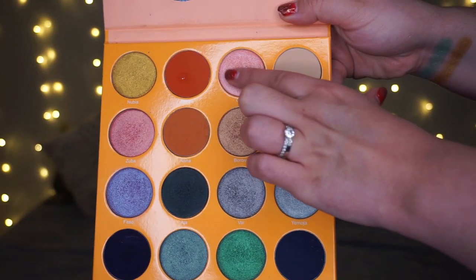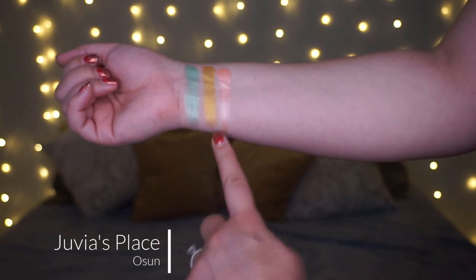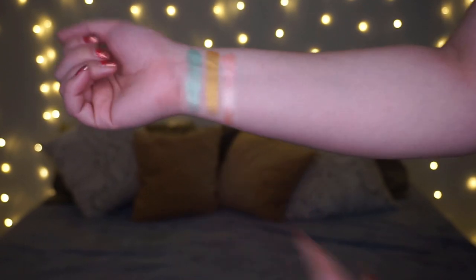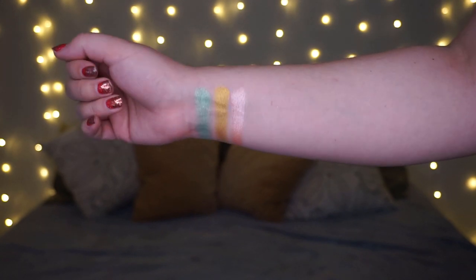Going again to the Magic palette by Juvia's Place — my favorite O shade is called Oshun. It's this beautiful, almost cotton-candy pinky shade. I feel like I put a lot of pinks in this favorite shades list, which is very weird because I don't normally find myself gravitating towards pinks. But this shade is just so gorgeous — that was definitely the reason I had to pick it.